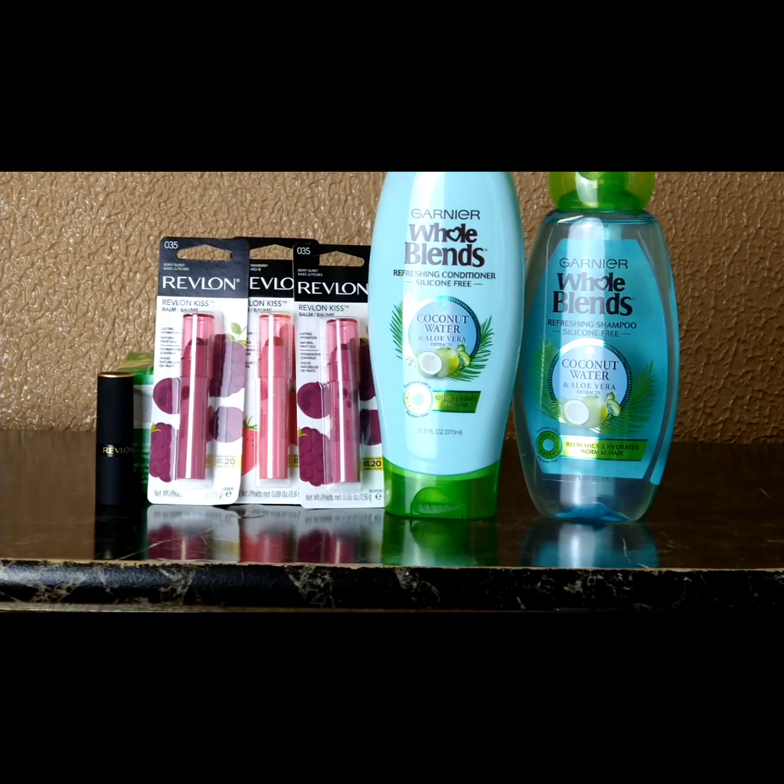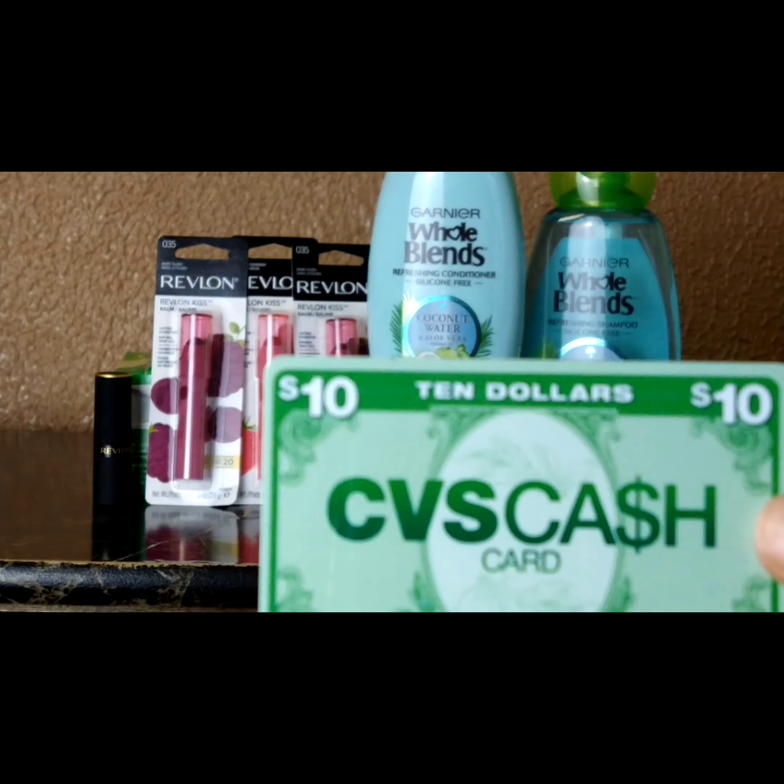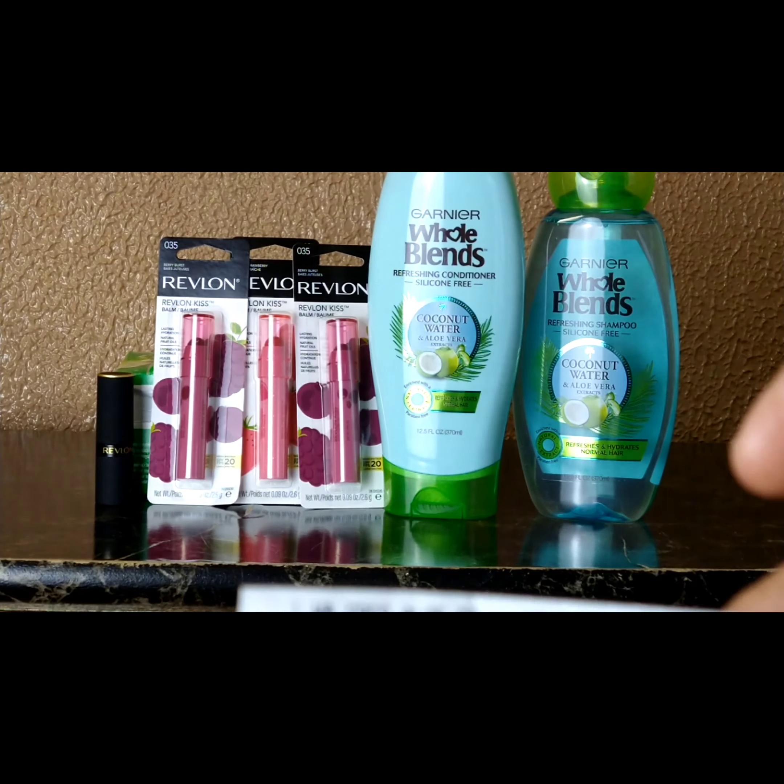Had the app coupon worked correctly, my coupons would have brought it down to $18. I used a $3 manufacturer coupon for Whole Blends — retail only, expiring today — a $5 CRT for any Revlon, and a 50-cent Revlon cosmetic coupon, plus that $5 ExtraBuck they printed. After checking my receipt at home, I saw the app coupon only took off 50 cents. I paid $8.76 out of pocket — really using ExtraBucks — and after receiving the $10 gift card, this transaction is completely free.